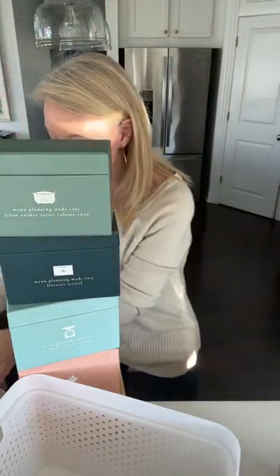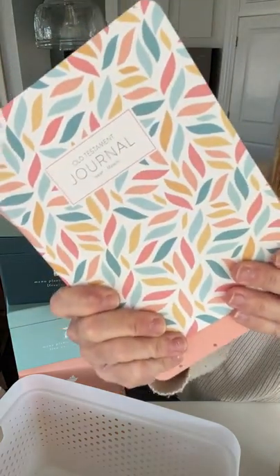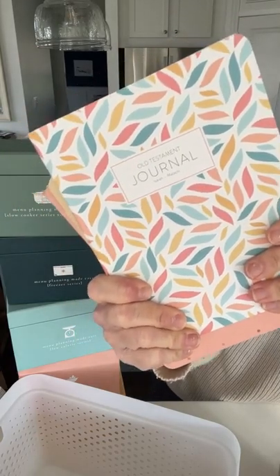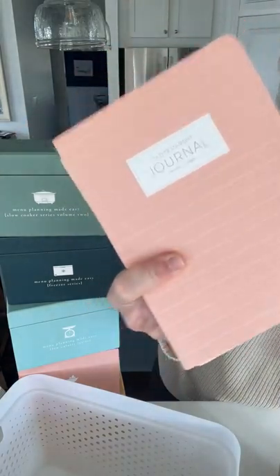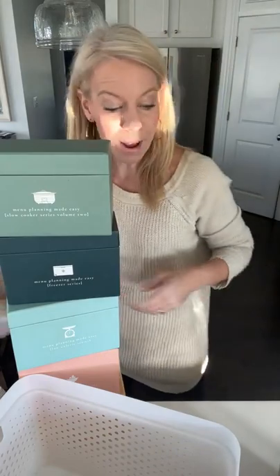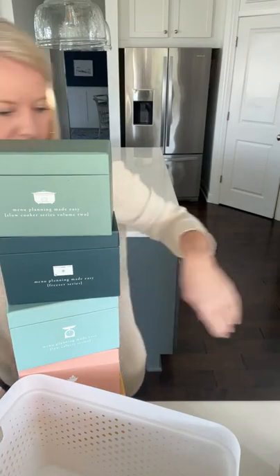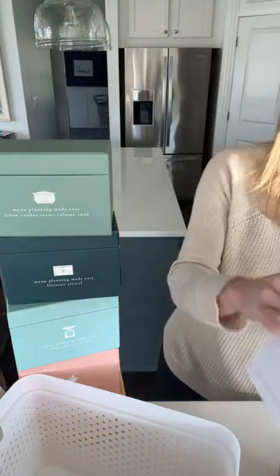We also have Old Testament journals — if you go through all four of our journals you'll read through four in a year and cover the whole Old Testament. Same with the New Testament: the New Testament is one chapter per day; the Old Testament is three chapters per day. Then we have blank journals — honestly my favorite. They come in a pack of four and look like this.